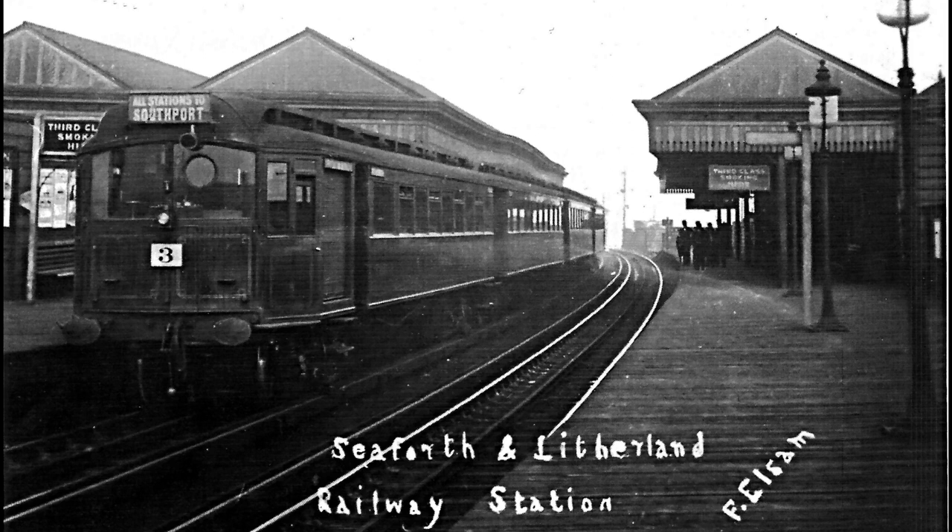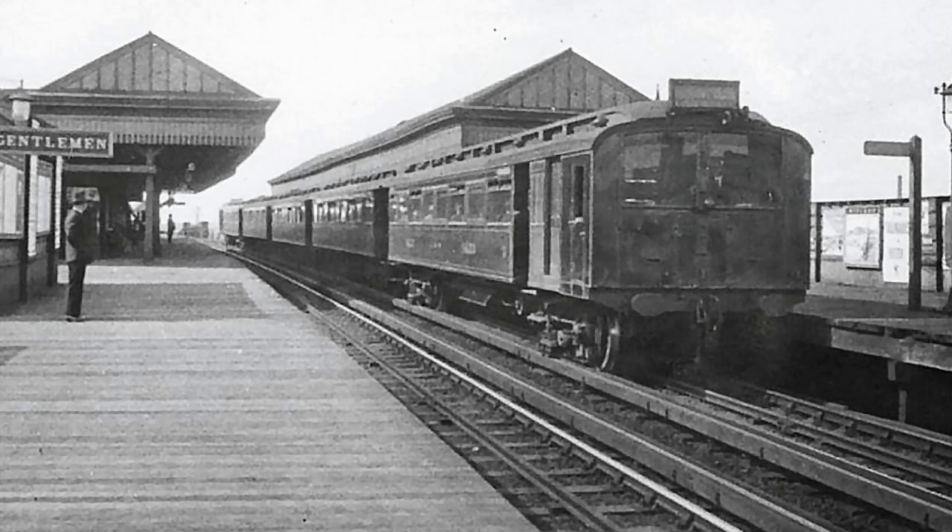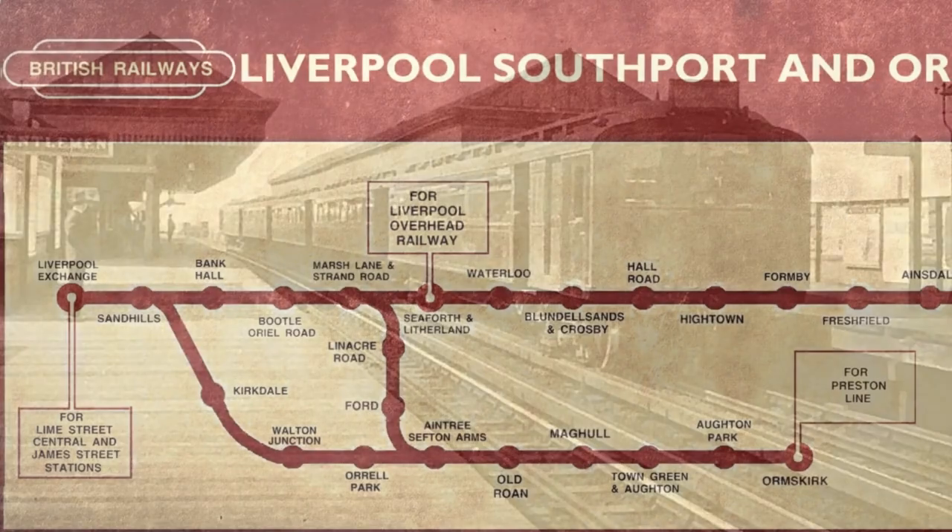With increasing passenger numbers and competition from the Liverpool trams, the Lancashire and Yorkshire decided to electrify the line in 1904. These early electric trains were wooden-bodied and ten feet wide, and a map from British Rail days shows the full extent of the electrified lines.